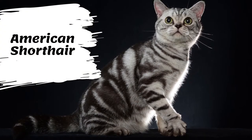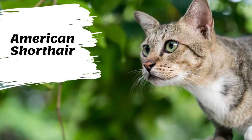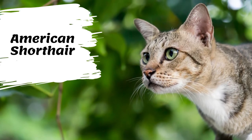As a working cat, American Shorthairs have a stocky muscular build. Their muscular legs lend themselves to the American's agility and endurance. They have a large head and full face, medium-sized ears, and large wide eyes.